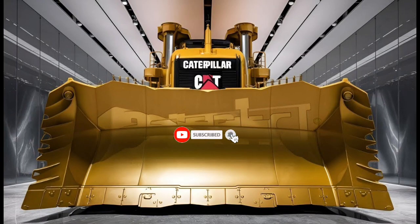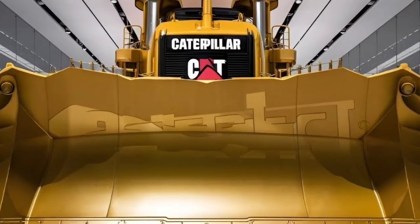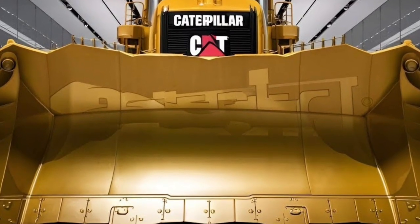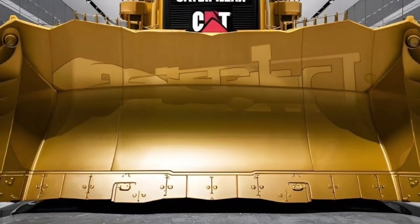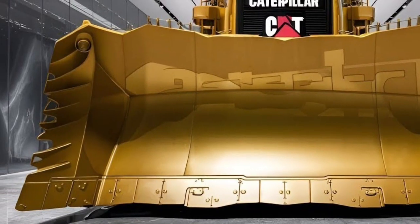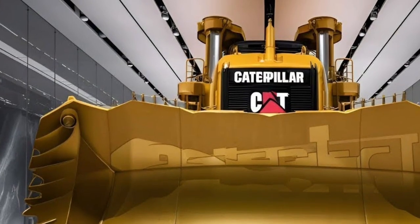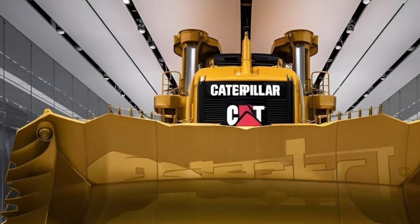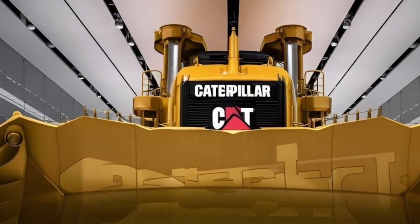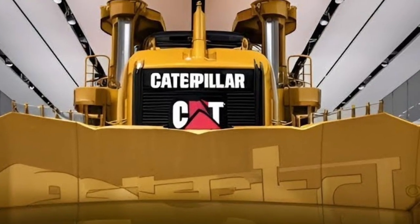Meet the Caterpillar D19 2026, a machine that redefines what it means to move Earth on an industrial scale, built for projects where power, endurance, and absolute reliability are not optional but essential, from massive mining operations to mega infrastructure development. The D19 arrives as Caterpillar's bold vision of the future of heavy-duty bulldozers, combining raw mechanical strength with advanced digital intelligence to dominate the toughest environments on the planet.